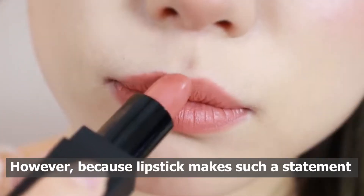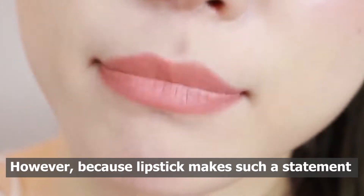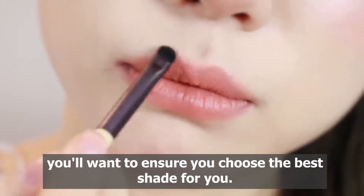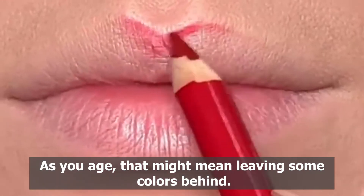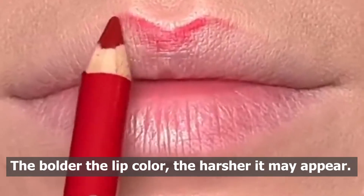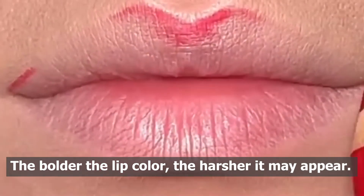However, because lipstick makes such a statement, you'll want to ensure you choose the best shade for you. As you age, that might mean leaving some colors behind. The bolder the lip color, the harsher it may appear.